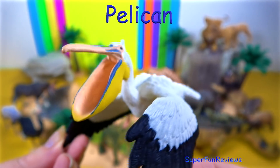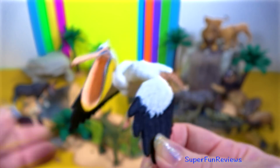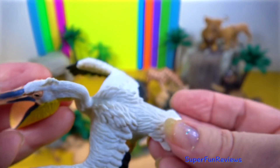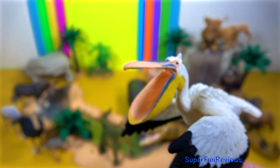The pelican is so easily recognisable with its throat pouch. These large birds use their elastic pouches to catch fish. Young pelicans feed by sticking their bills into their parents' throats to retrieve food.